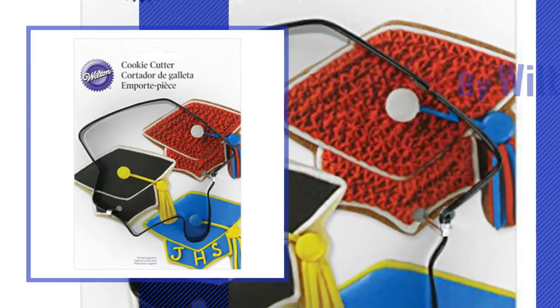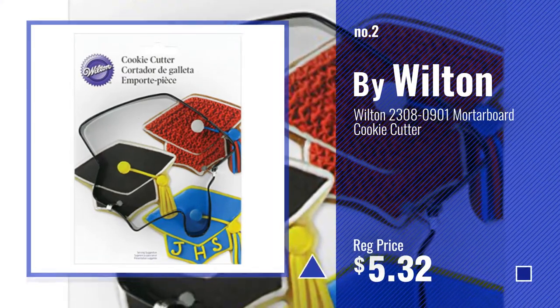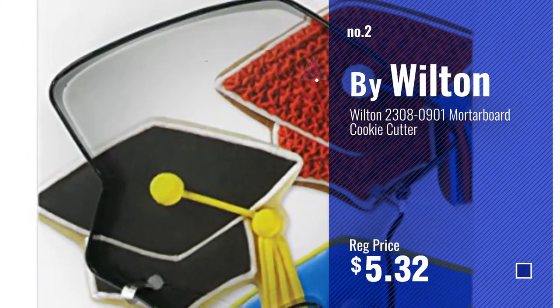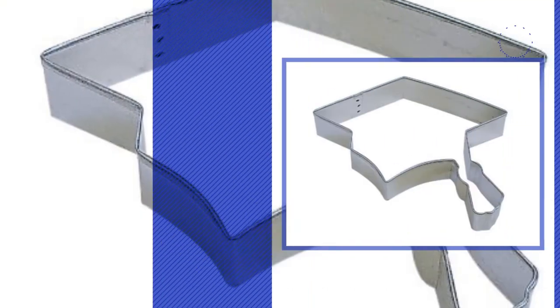Number 2, by Wilton. Number 3, by Cybertrade.